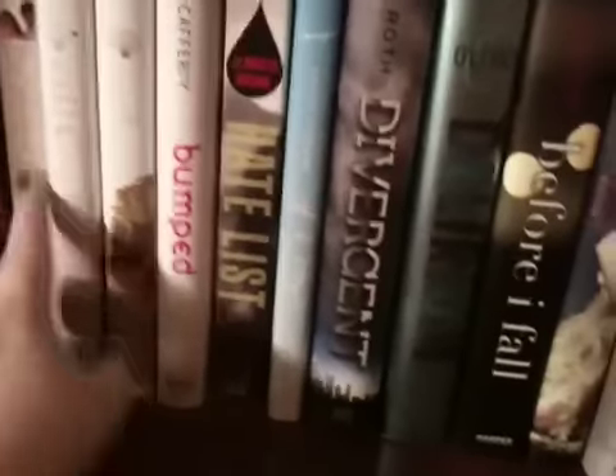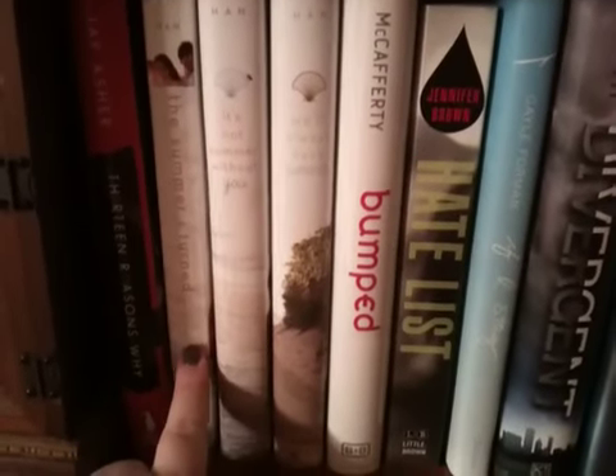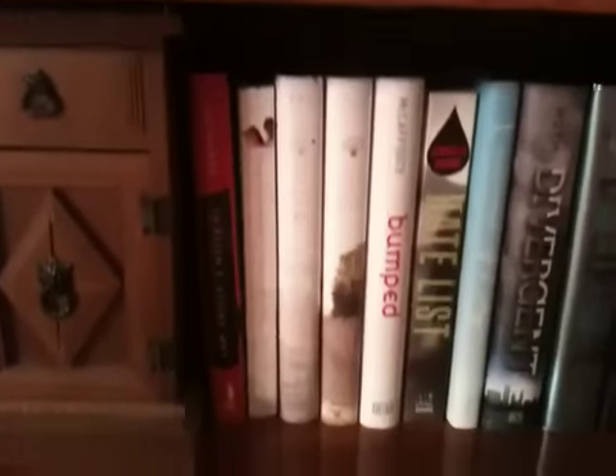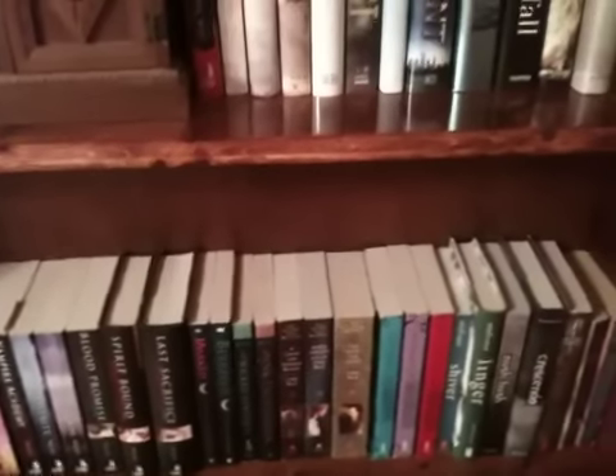I also read The Summer I Turned Pretty the other day, which is the first in the Summer Series by Jenny Han. Right now I'm reading Perfect Chemistry on my Kindle and I have 13 Reasons Why pulled out because I want to read it too. But there's only so much I can do since I do have school and I work full time.